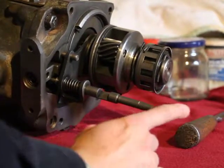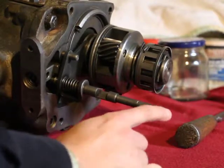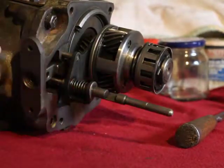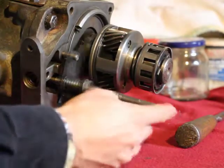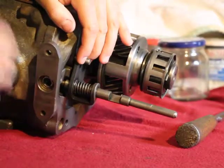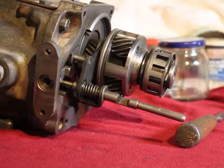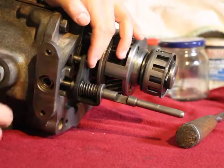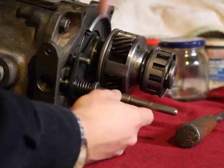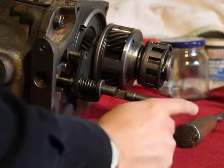That switch just turns off the solenoid when the shift lever is moved to the back. Which is either by putting the car in reverse, or by pulling out the overdrive lockout cable — that moves and turns off the switch.